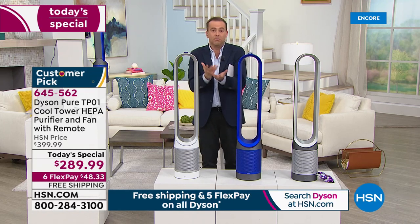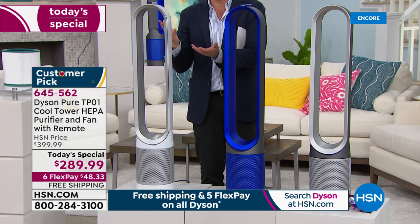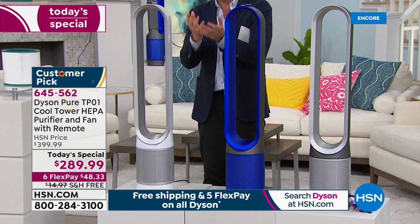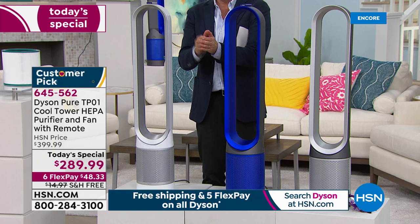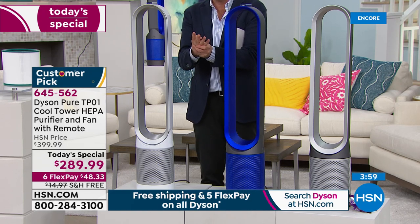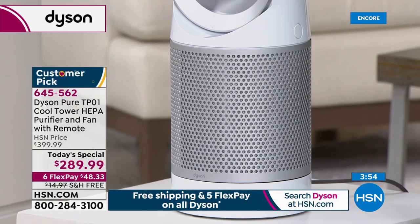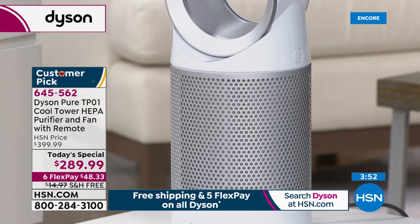Real HEPA costs money — this is $400 on Dyson's website. For one day and one day only, the price has been reduced to $289. In our final four minutes in this hour, we would love for you to get it at that saving. We ship it to you free, with six flexible payments of $48.33.